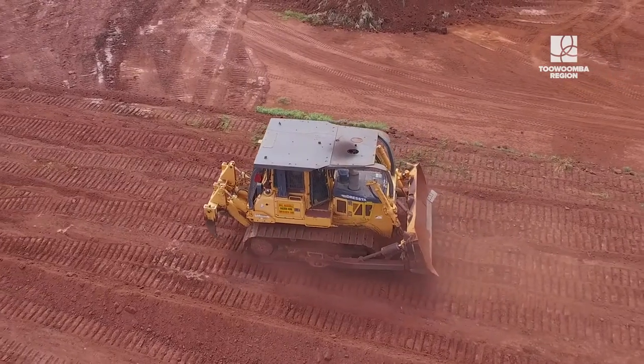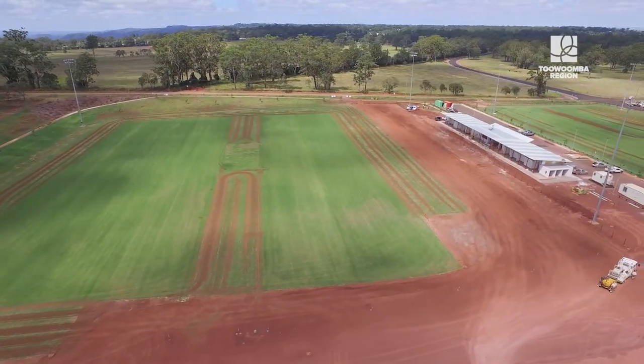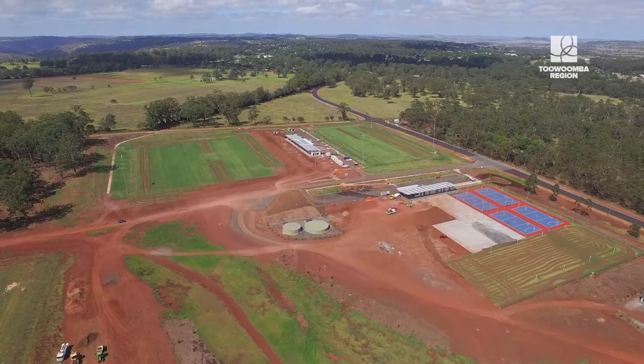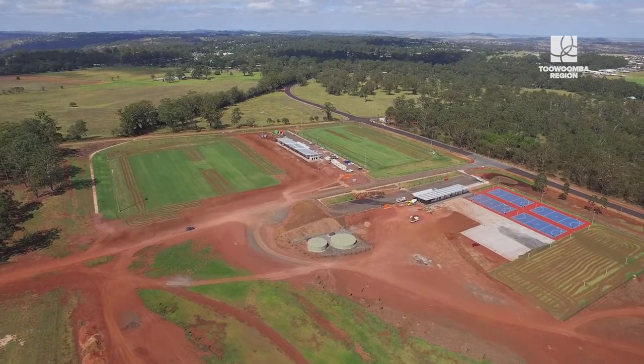427,523 loose cubic metres of combined material was shifted, all of which was manoeuvred around this site to shape the park that you see today. That's the equivalent of 170 Olympic-sized swimming pools, or more than two Olympic swimming pools moved on site each day.